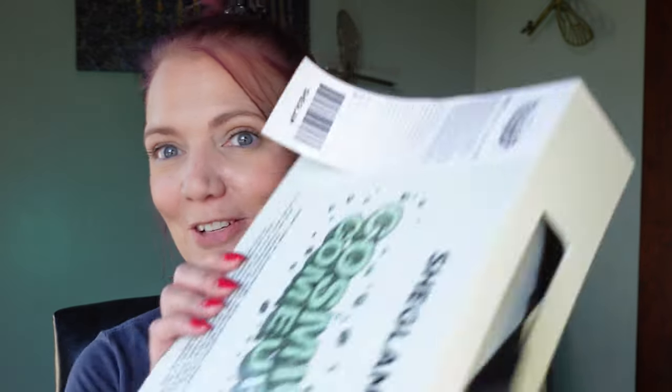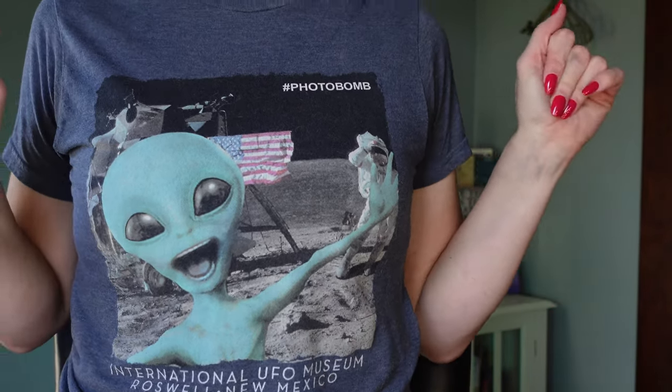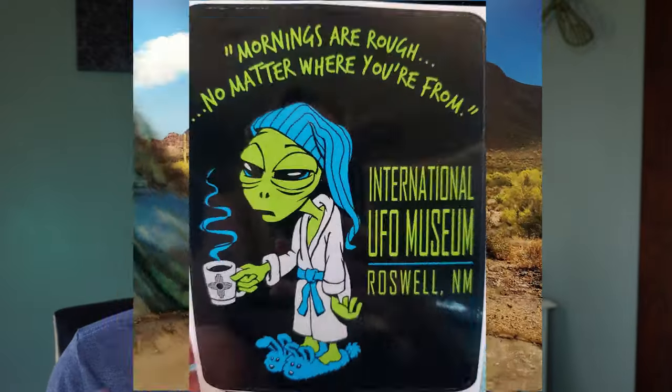I am super excited to film with this. I knew this was coming today, so I put on my Roswell shirt. Me and my husband went to Roswell like two years ago, absolutely loved it, and this collection is perfect. Let's get into this.